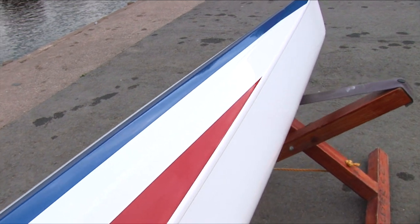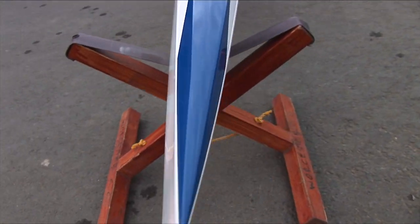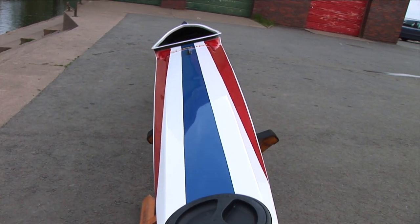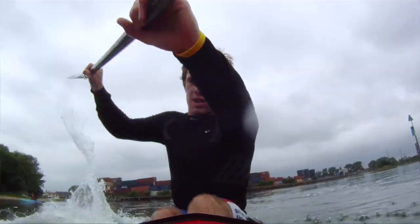Carbon fibre makes the boat incredibly strong. It's very important that the boat does not whip or give in the water as waves hit it, because that would slow the boat down. It's all about structural integrity and strength — the boat being able to withstand the power of the paddler driving it through the water with every ounce of their strength.